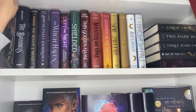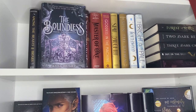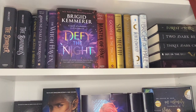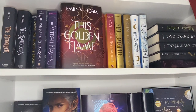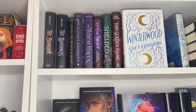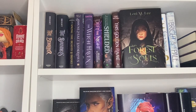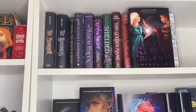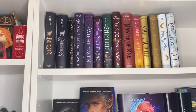On this shelf we have The Beholder, The Boundless, Among the Beasts and Briars, House of Salt and Sorrow, The Witch Haven, Defy the Night, Shielded, This Golden Flame, Master of One, Goddess in the Machine, Star Daughter, Spin the Dawn, Winterwood, The Bright and the Dark, Forest of Souls, Two Dark Reigns, Three Dark Crowns, Sky in the Deep, and A River of Royal Blood. Ironically, the only books I've read on this shelf are The Beholder, The Boundless, and Winterwood — so please let me know which ones are great.